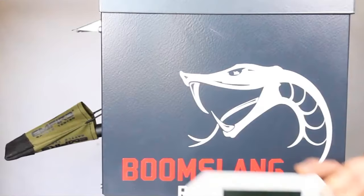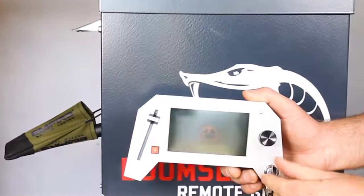Furthermore, the legal risk of using a firearm on a criminal is eliminated. The complete weapons, controllers, rounds and hardware set can cost $1,500.